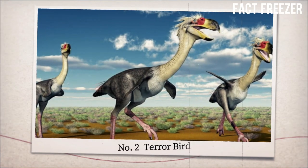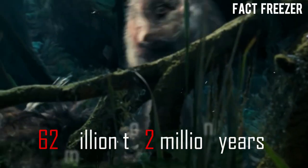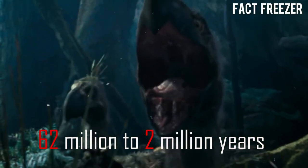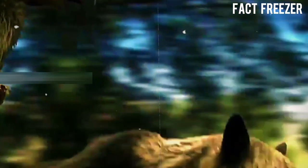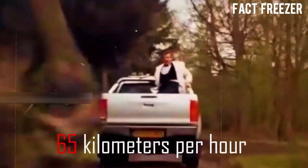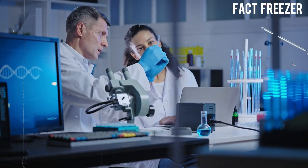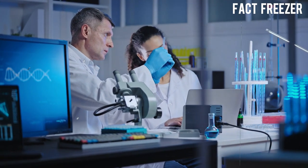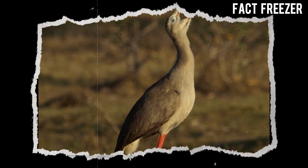Number 2: Terrorbird. Terrorbirds were a group of large, flightless birds that lived from 62 million to 2 million years ago, mainly in South America. They had huge heads with powerful beaks that could deliver fatal blows to their prey. They could run up to 65 kilometers per hour and reach heights of up to 3 meters. Scientists want to bring them back by using DNA from their closest living relatives, the seriemas, and cloning or gene-editing techniques.